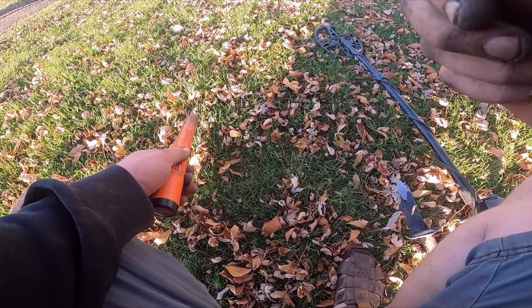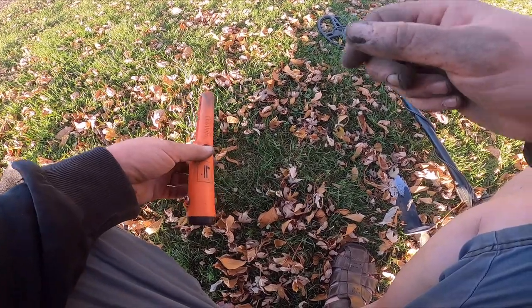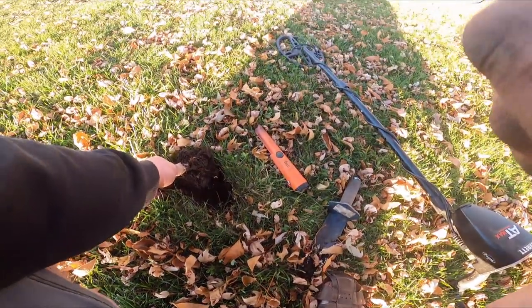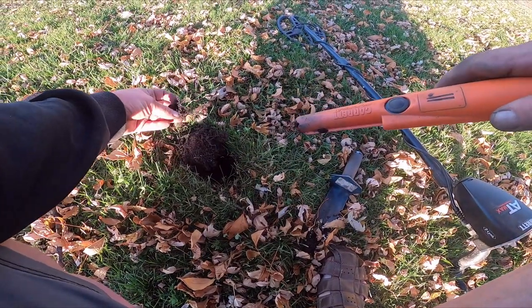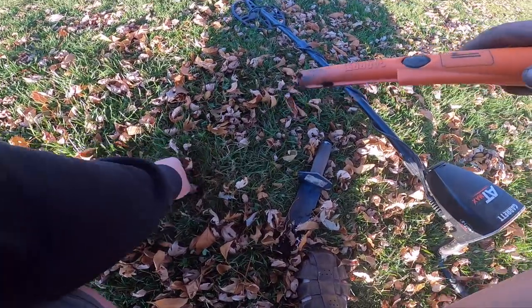Back of the park and I have a really strong 48-47, which is kind of upper foil. I'm gonna do a live dig because I think it might be a gold ring. Foiled it — it's a big chunky piece, that's why, and that sounded good.